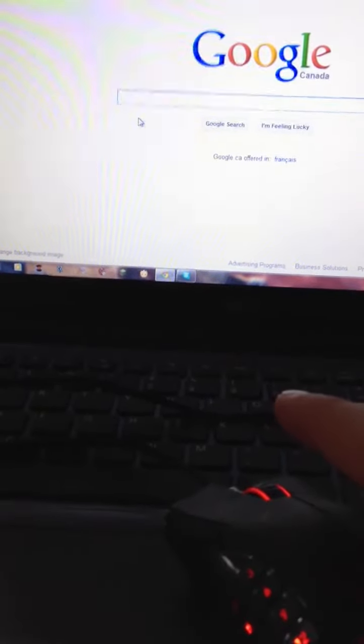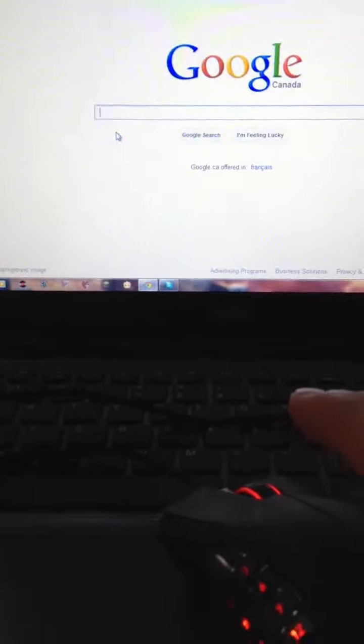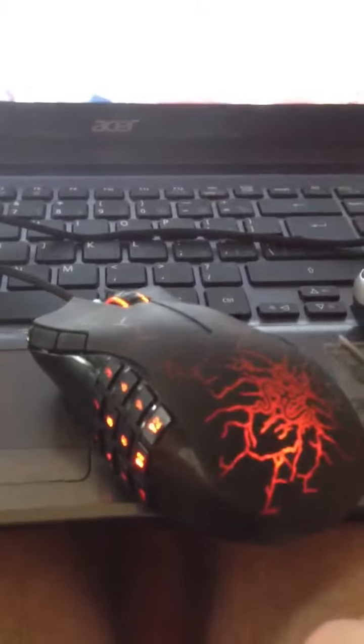I don't know why, but my Razer Naga Mouse has stopped working. This is just showing you what happened to it — it's the Molten Edition. Everything worked fine and it just all of a sudden stopped working one day. I'm comparing it to another regular optical mouse.